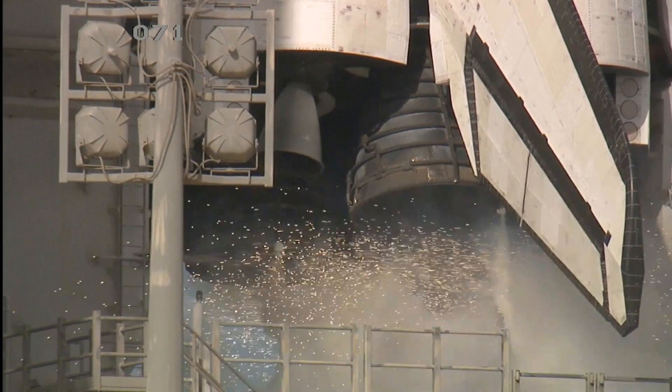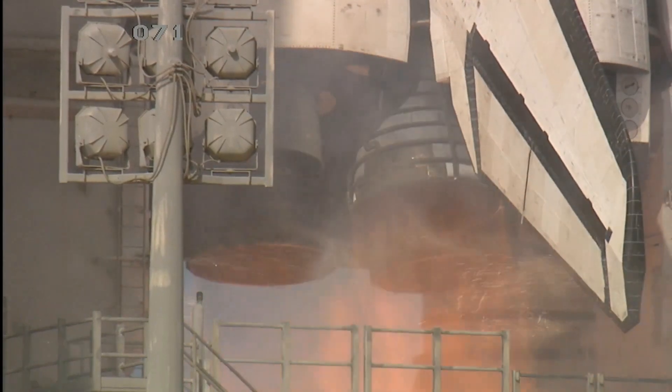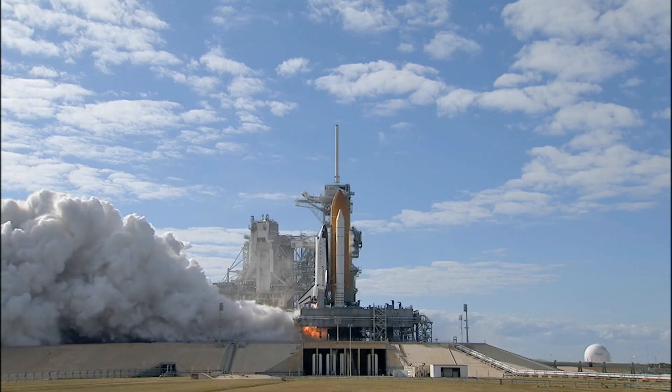Team NS10, 9, 8, 7, 6, 5, 4, 3, 2, 1, 0.